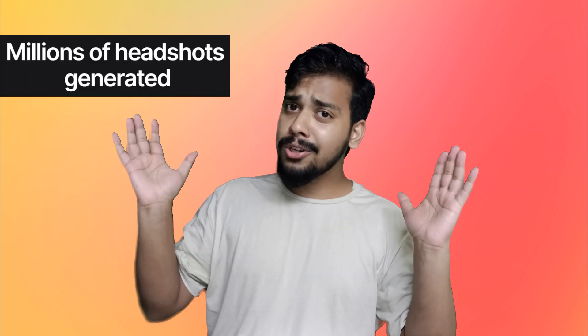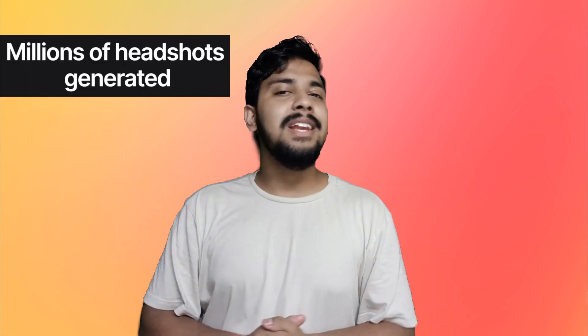I might change my LinkedIn profile picture. Aragorn AI is the number one headshot generator that turns your selfies into AI generated headshots — not just any headshots, but actual professional photographs that make you look your best. According to their website, they have generated millions of headshots. Let's check it out together.